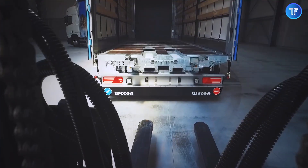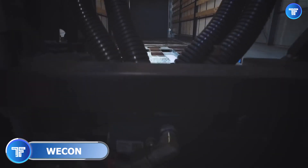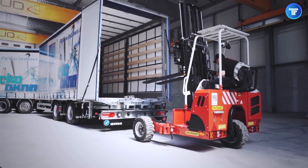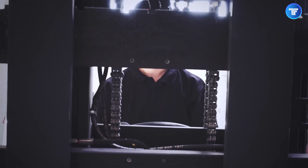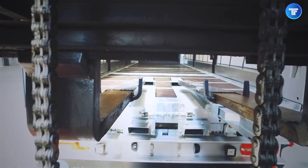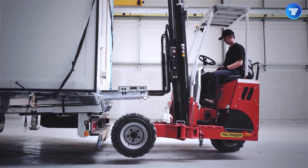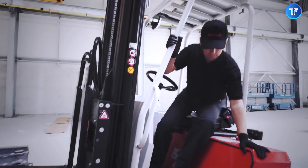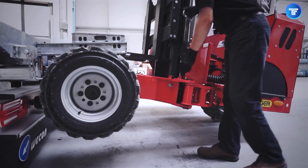Meet the Forklift Inside Trailer by WESABI WECON, an absolute game-changer in the logistics industry. Why waste time waiting for external forklifts when you can carry your own inside the trailer? This brilliant innovation integrates a compact yet powerful forklift directly within the trailer, allowing drivers to load and unload cargo anytime, anywhere — whether you're at a remote delivery site or an unsupervised drop-off point — eliminating downtime and dependency on third-party equipment.